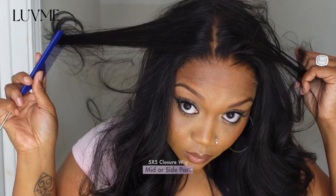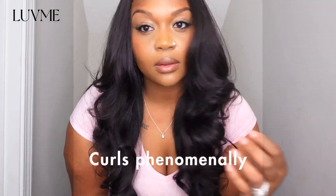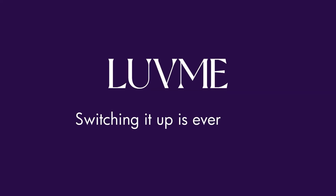I got this wig in 24 inches and baby it is giving. This wig is so beautiful and it holds a curl phenomenally — you can't ask for anything better than this.